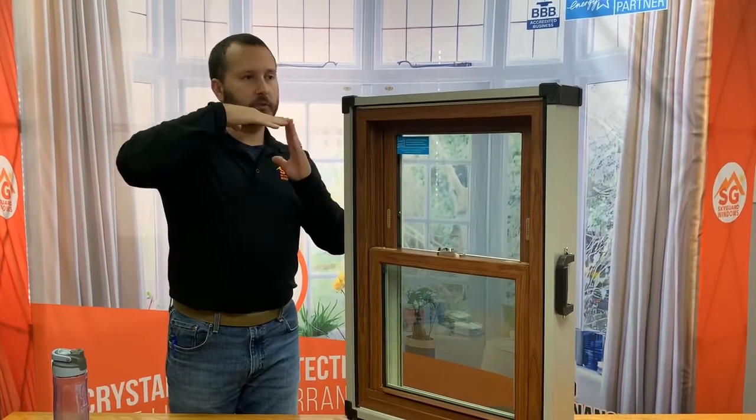It's a hot titanium plate that heats up and fuses the material together. It becomes the strongest joint in the window, providing assurance that this window will never come out of square. At the end of the day, what that means for you is the peace of mind knowing that your window will always be easy to open and close, and you'll never have to worry about air, bug, or water infiltration coming into the home, leaving you more comfortable.